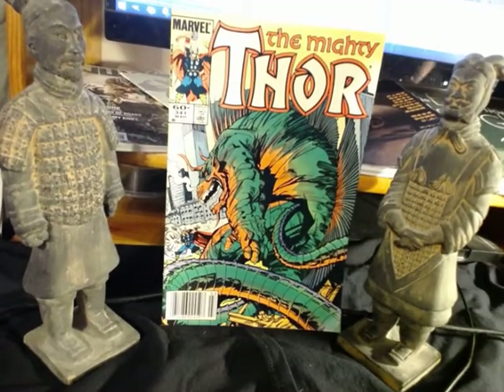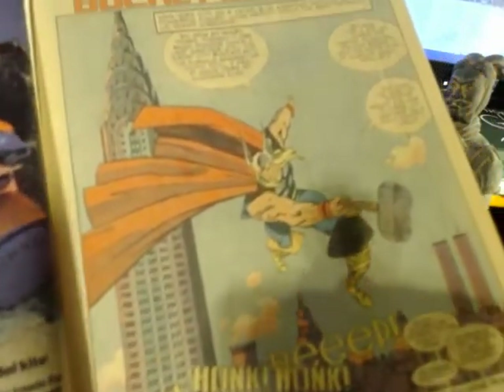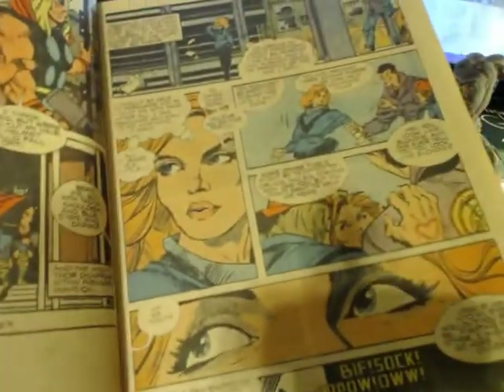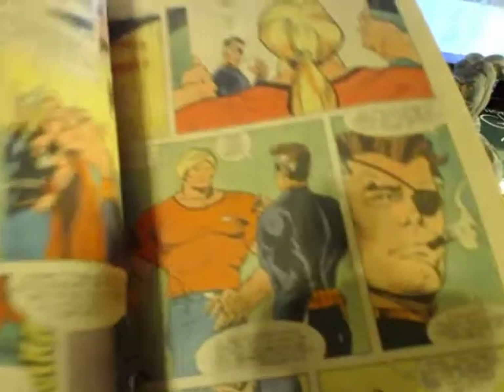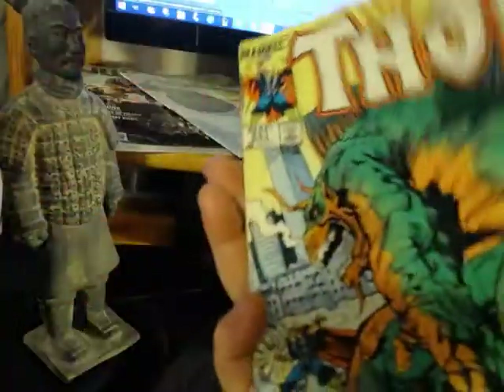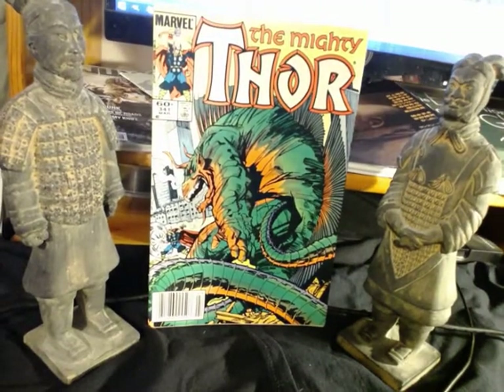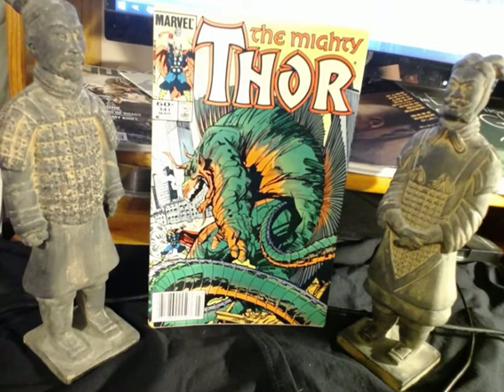First comic is Thor 341 — beautiful Walt Simonson cover. That's why I got it. I have Walt Simonson's Thors in my collection, but far from complete. He had a free hand to do whatever he wanted with Thor, and he really took the title to new heights. Thor had been a little dormant since the Jack Kirby and Stan Lee era, even with good artists like Keith Pollard and John Buscema.